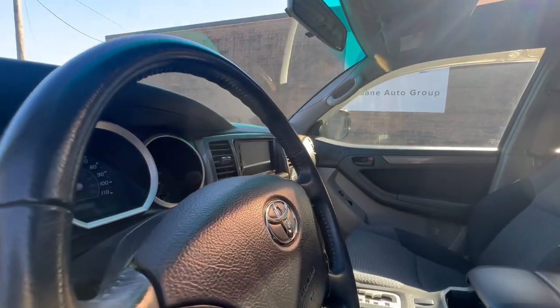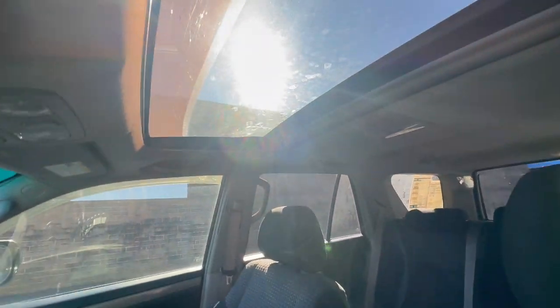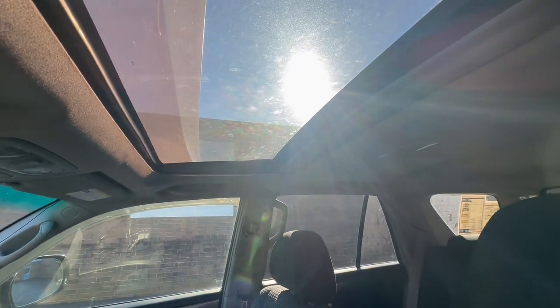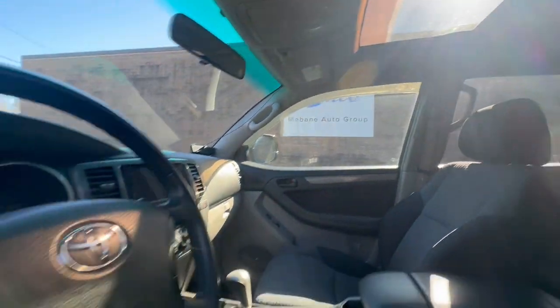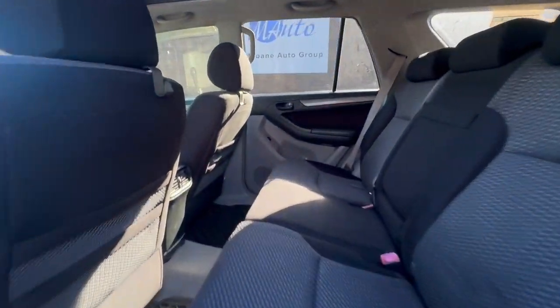Here you have your front interior — great shape, dark cloth seating. Does have a sunroof at the top with a weatherproof visor as well. Does come with the weatherproof mats.